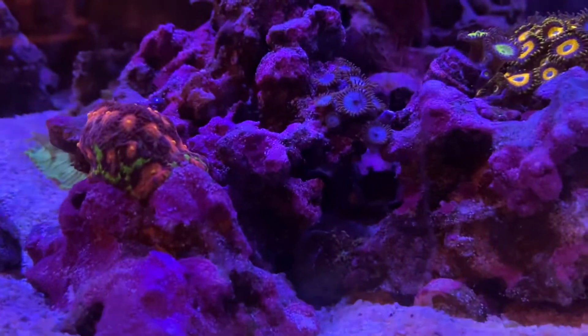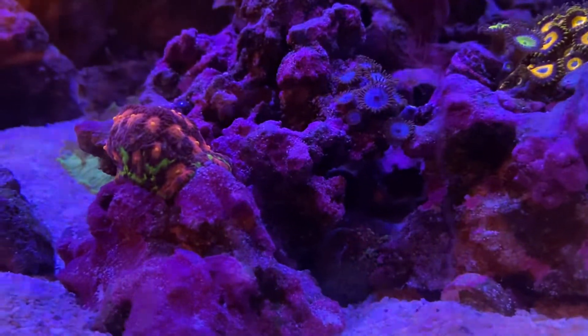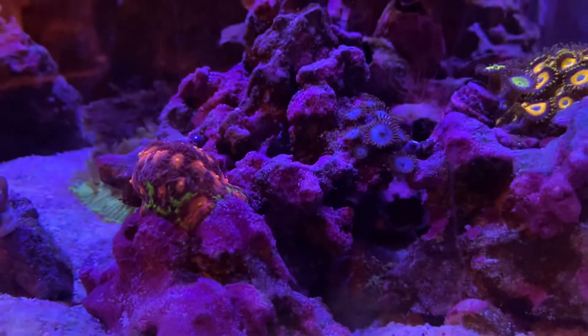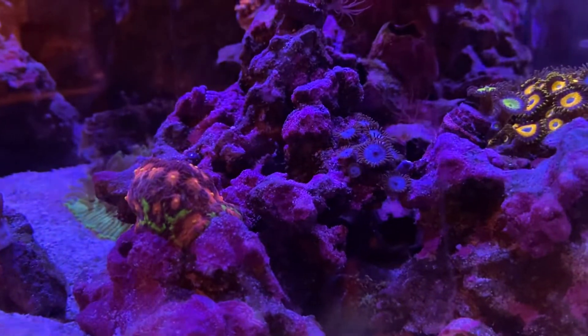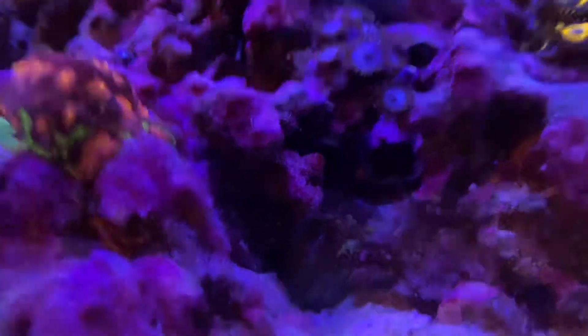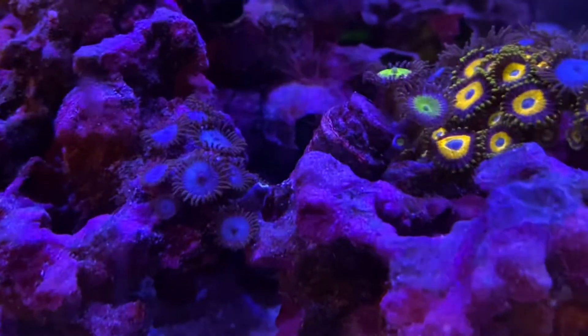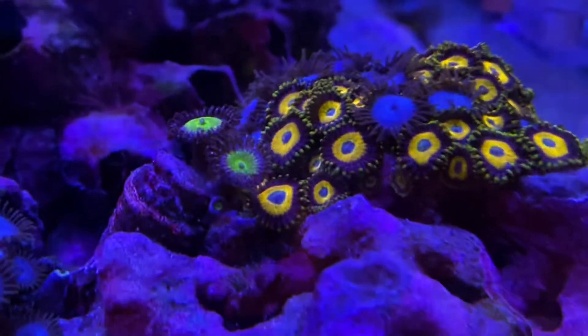Hey y'all, not a whole lot to this update. I know I still haven't gotten the video edited for putting in the berghias, but you can see that the aiptasia that was right here is gone, the aiptasia that was in these zoas is gone, and the aiptasia that was on these zoas is gone.